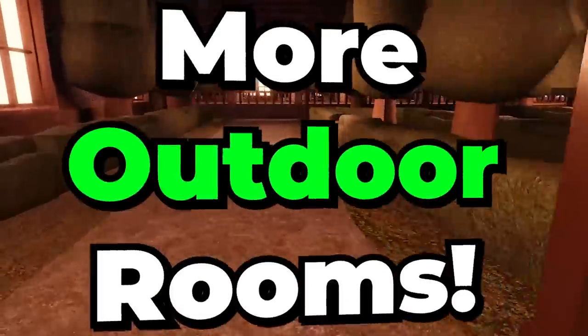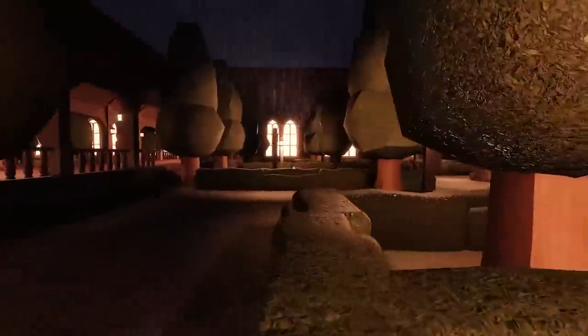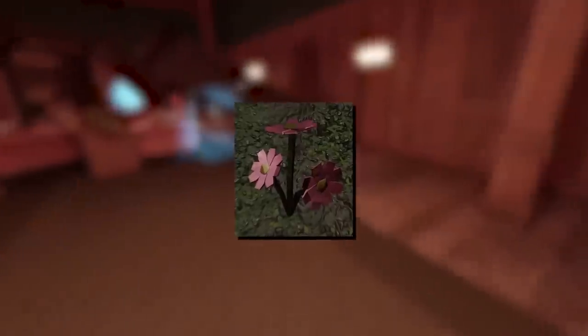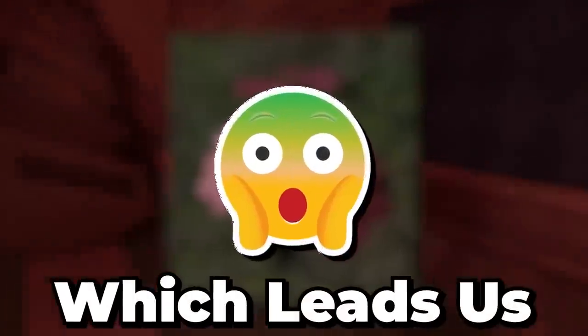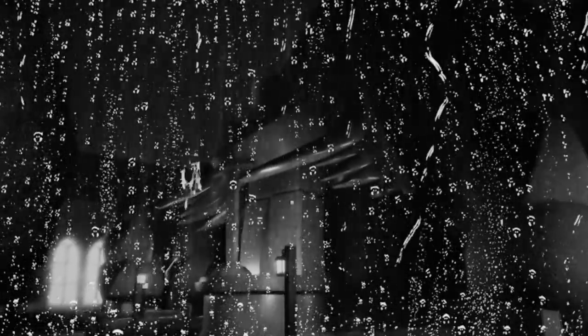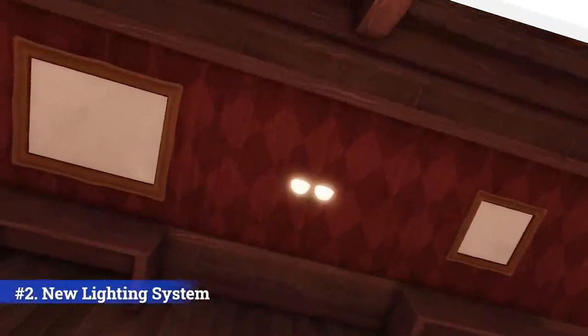Number one: we are going to be receiving some more outdoor rooms within this next update. Just like the courtyard, one of the first leaks was actually a picture of pink flowers and a ground texture, which leads us to think that the courtyard won't be the only outside room anymore. We also got another outdoors look with vine plants wrapping around the wall outside, which is awesome.